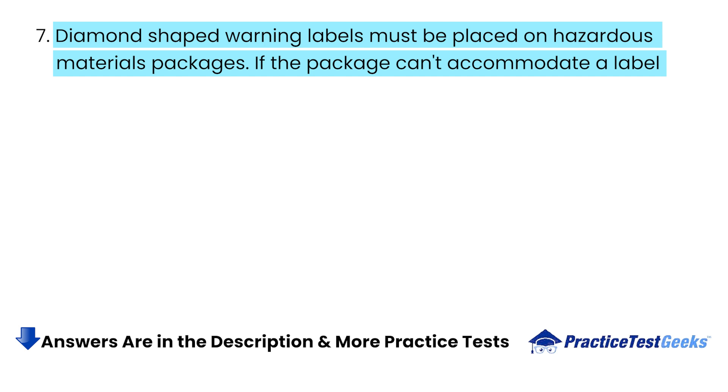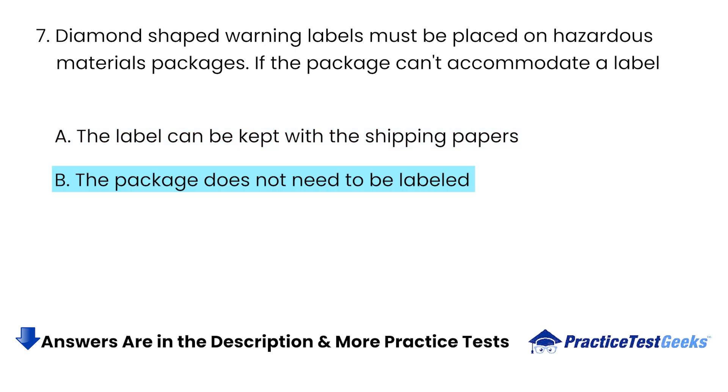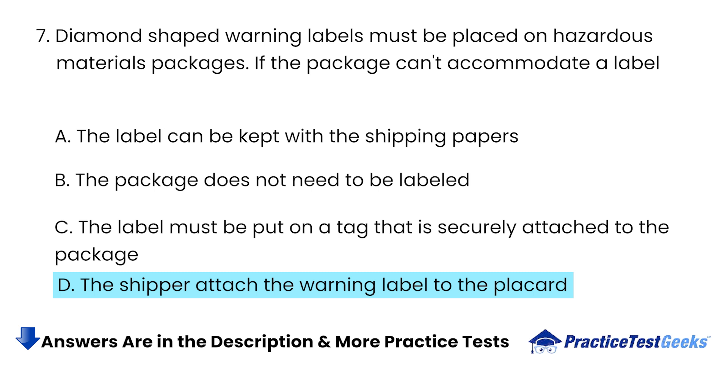If the package can't accommodate a label? A. The label can be kept with the shipping papers. B. The package does not need to be labeled. C. The label must be put on a tag that is securely attached to the package. D. The shipper attached the warning label to the placard.